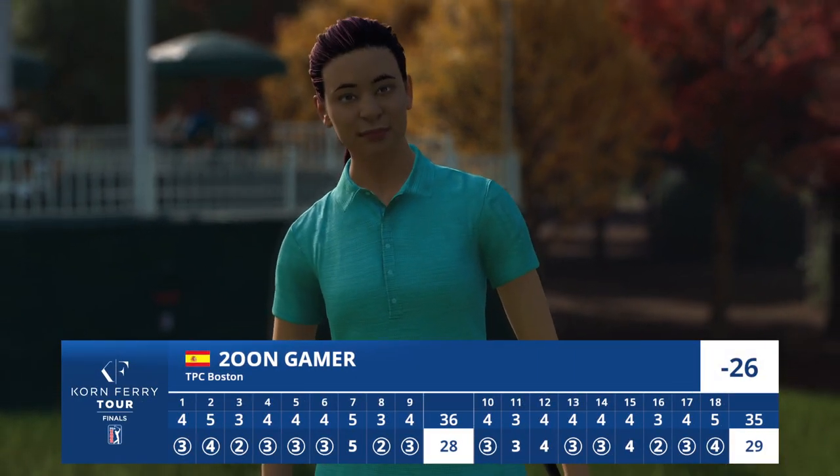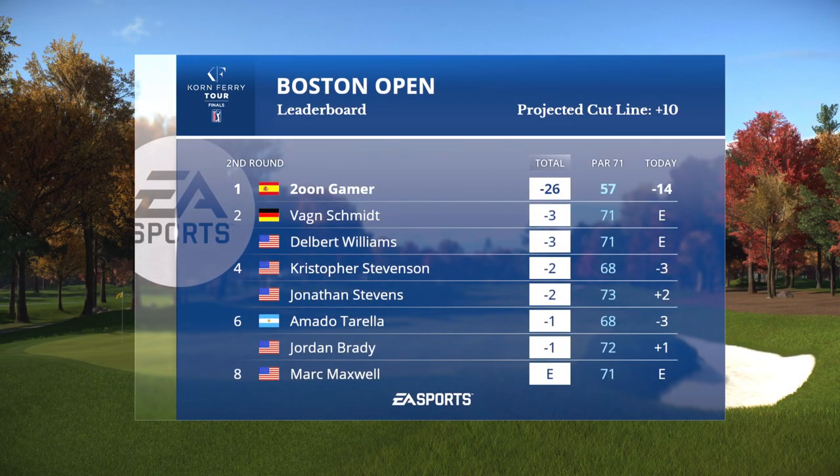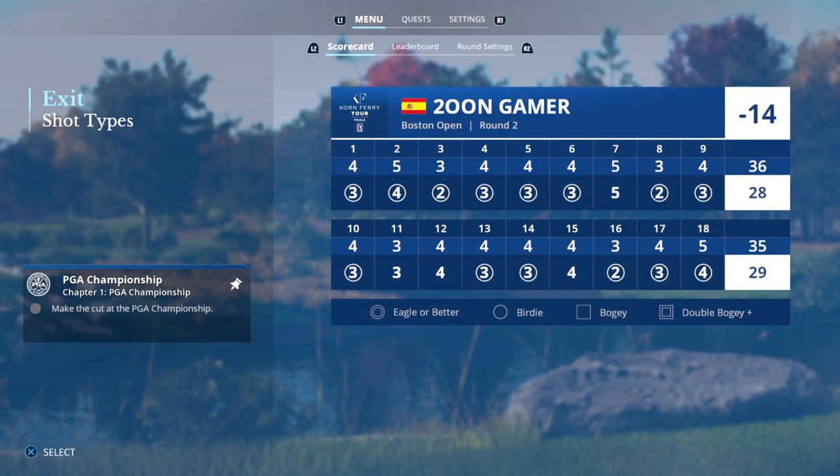What a run here down the stretch — birdies at 16, 17, and now here at 18. Will this be the week that our featured golfer claims that first ever title? Frank, it's looking promising through 36 holes. And to just make that final leap to become a winner on the PGA Tour — that's what's in front. That'll do it for my partner here in the tower, Frank Nabilo. For Notah Begay, Iona Stephen, and all our crew — Rich Lerner saying we'll see you next time on EA Sports PGA Tour.